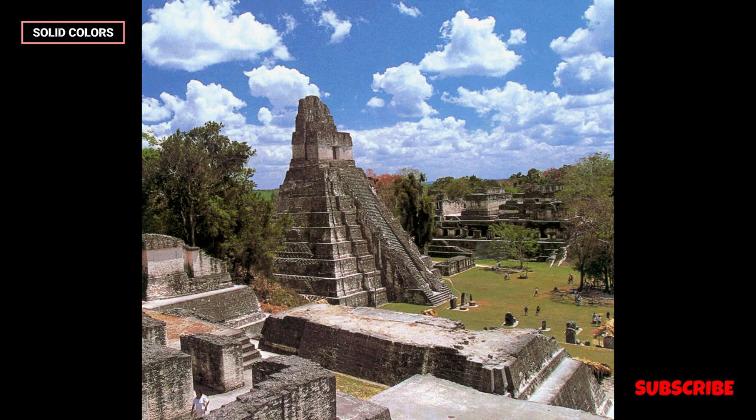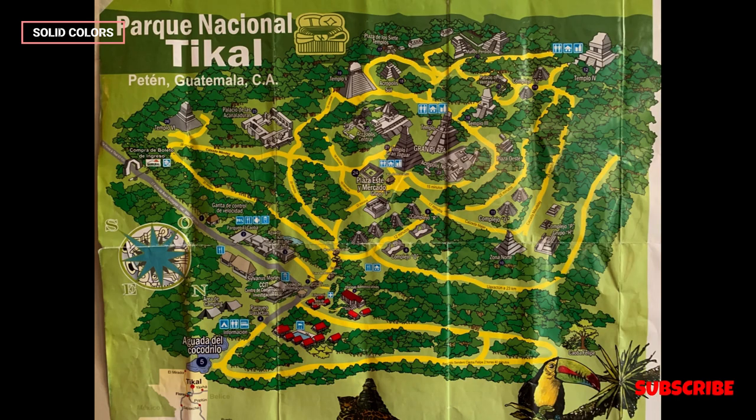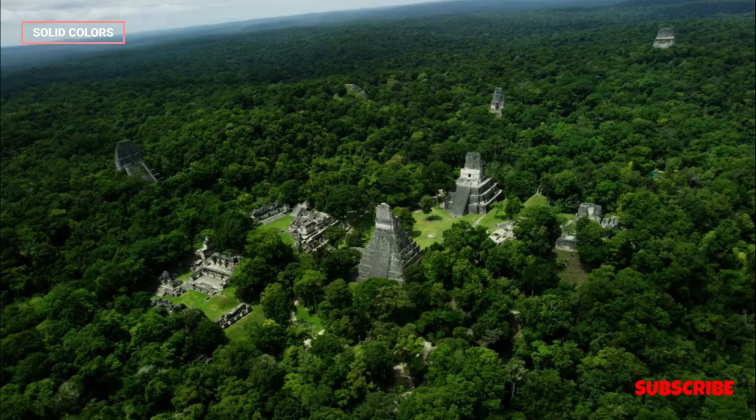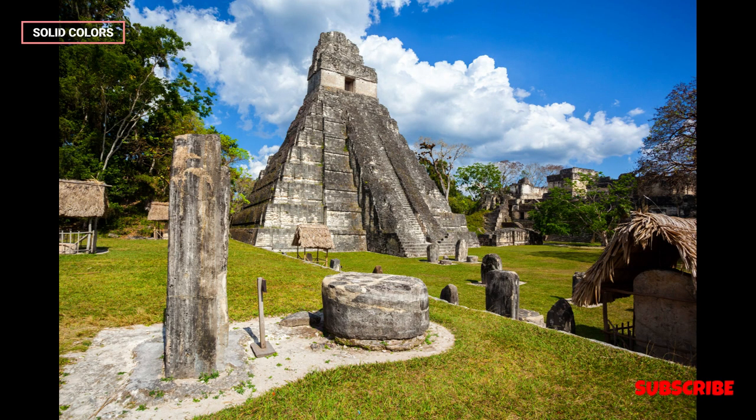Architecture and layout. The ruins of Tikal are renowned for their monumental architecture, including towering pyramids, temples, palaces, and ball courts. The city's layout was meticulously planned, with plazas and causeways connecting various structures.